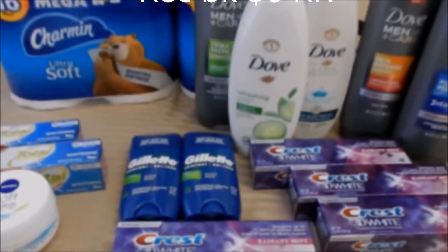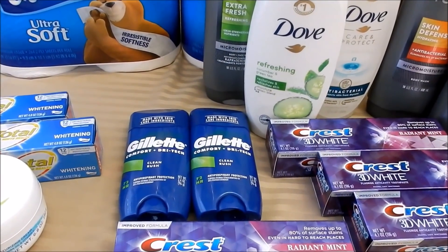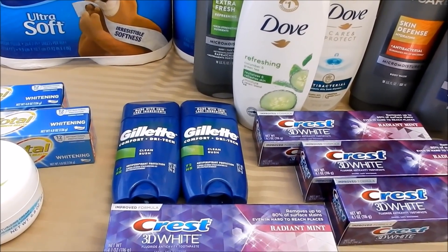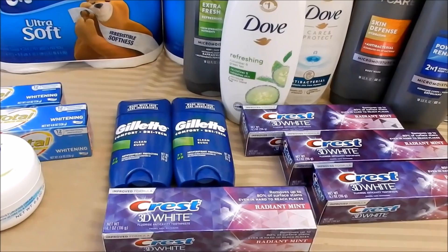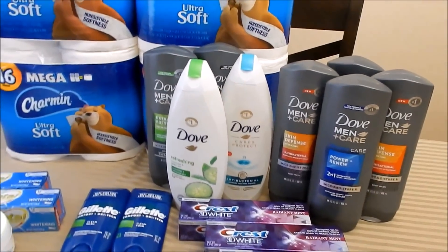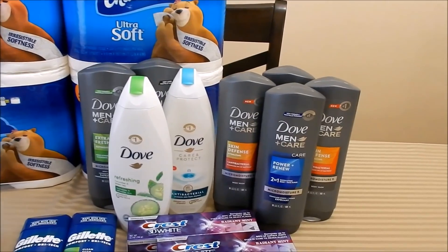One thing I forgot to mention: make sure you check iBotta to see if you have a rebate on the Gillette deodorant. I had a rebate for $1.50 off up to five times, so $3 back on this transaction from iBotta, and that counts toward one offer for my bonus.